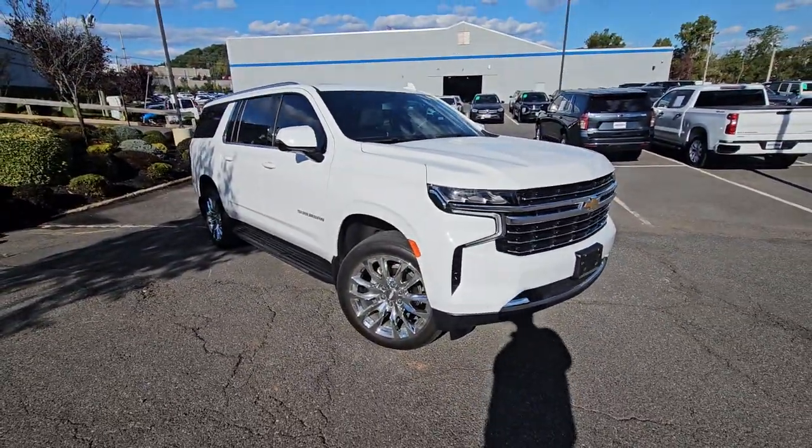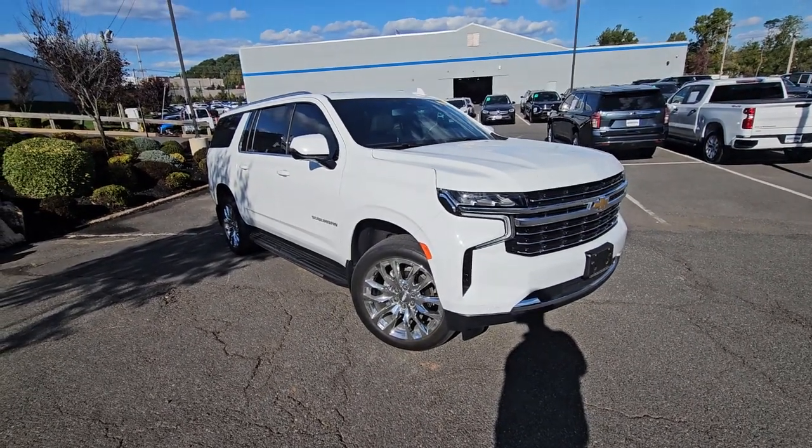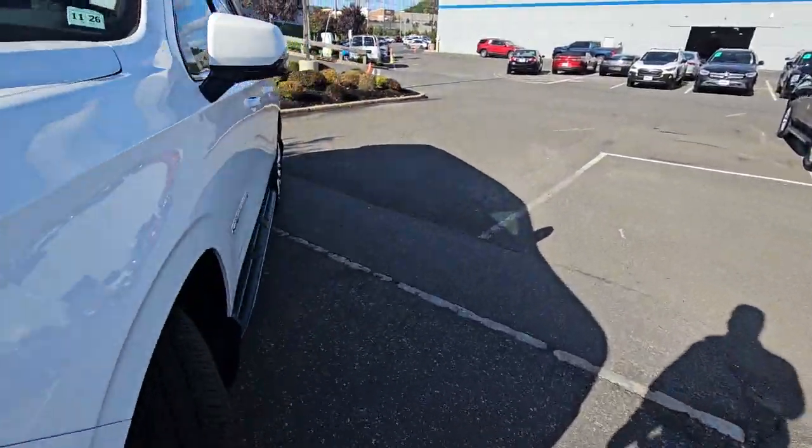I love the bright machined finish wheels — 22 inch wheels, white chrome — just amazing condition. Like I said, literally just took it in a couple of hours ago.